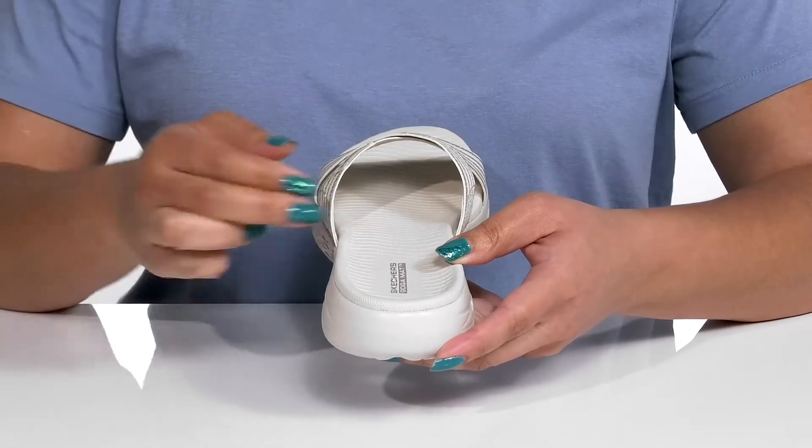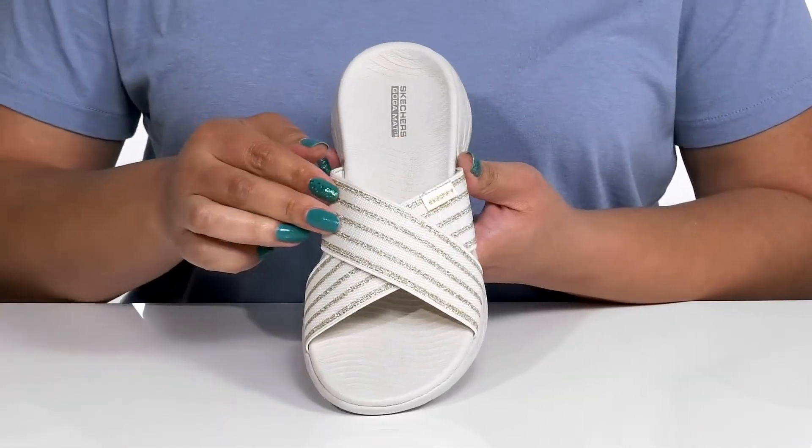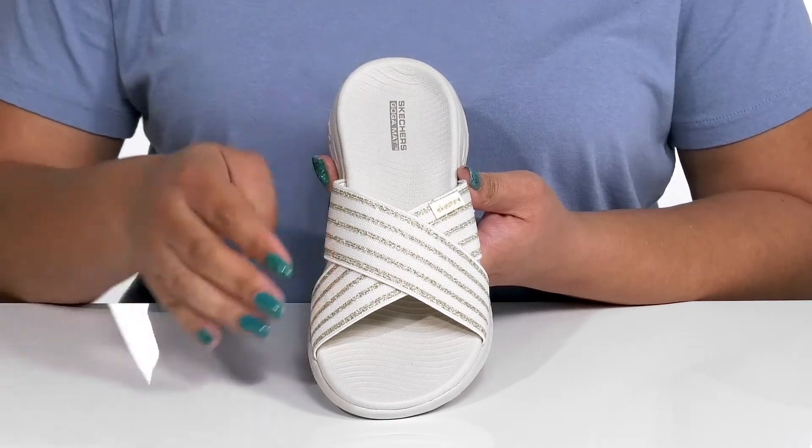There's also a wide opening made for easy slip-on. The straps have a glittery striping detail giving you a subtle yet stylish look that you're sure to love.